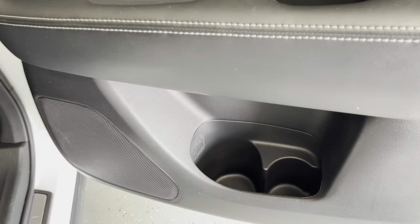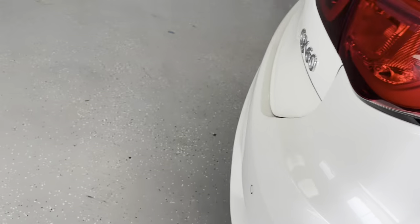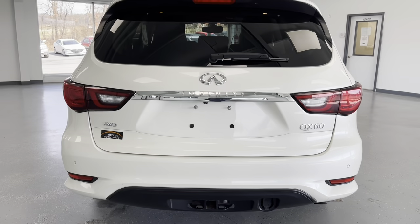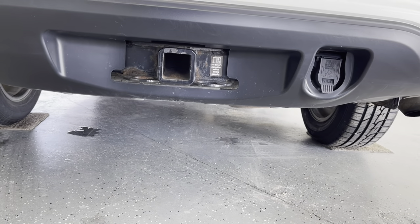All the doors do have cup holders in them as well as powered windows. This vehicle also comes with a pre-installed tow bar for a trailer hitch hookup or a bike rack if you're interested in either one of those.